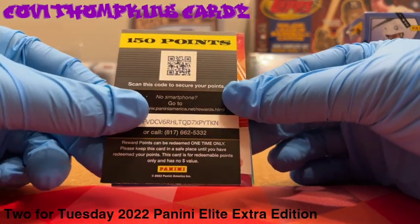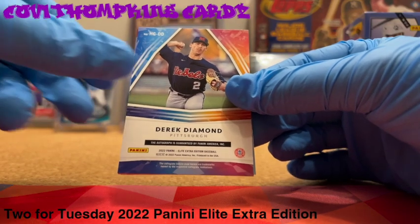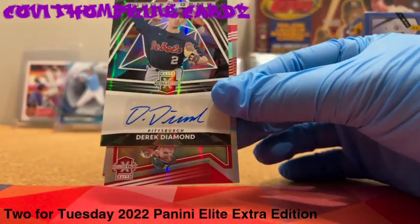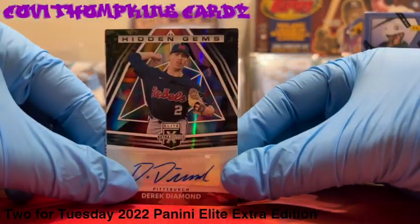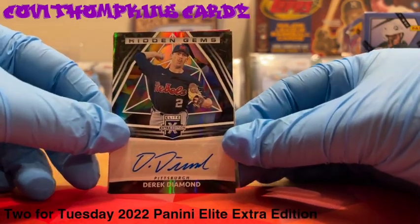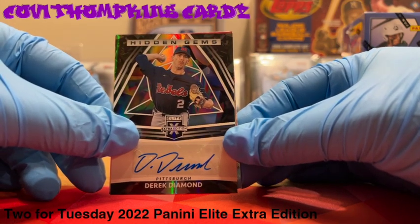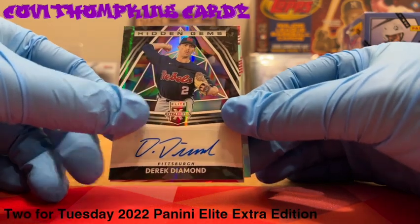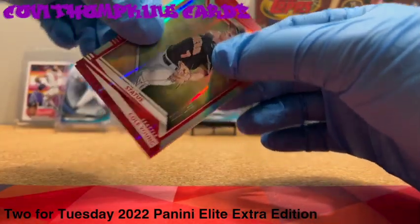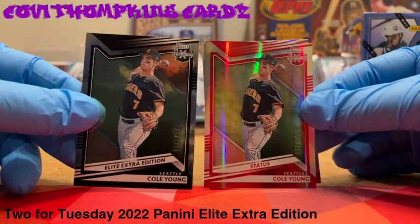150 Panini points, that's cool — I've got a couple of those stacked up. This must be a hit. Derrick Diamond, hidden gems for Pittsburgh. D. Diamond — and screech right behind that, a red Cole Young.